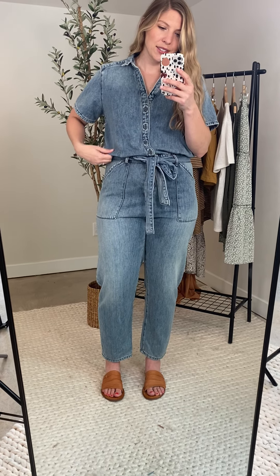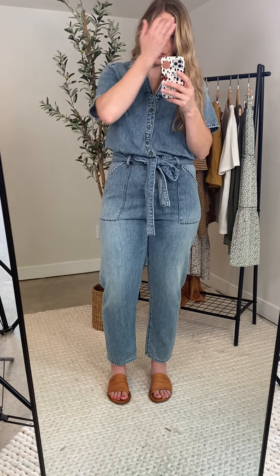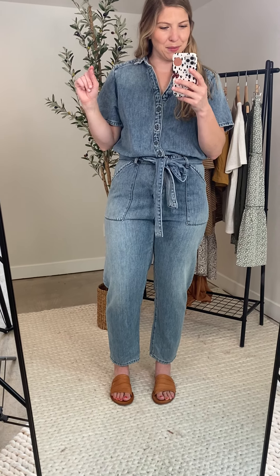It is a lighter wash denim. It's got that almost faded denim look to it.